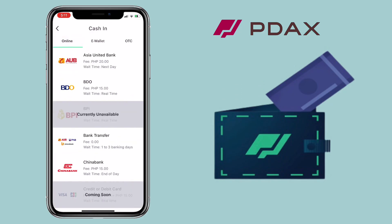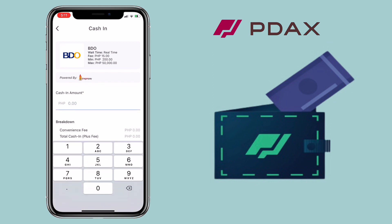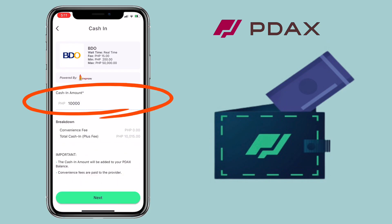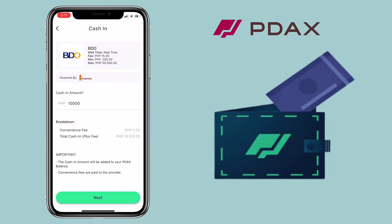Let me show you how it's being done. I'll use online cash-in with BDO. For BDO, there will be a 15 pesos charge with a minimum deposit of 200 pesos and max is 50,000 per day. You can also increase your transaction limit by upgrading your account to premium. Input the amount you want to deposit. Below, you'll see the convenience fee which is being paid to the provider. Let me put 10,000 pesos. Once done, click on Next.